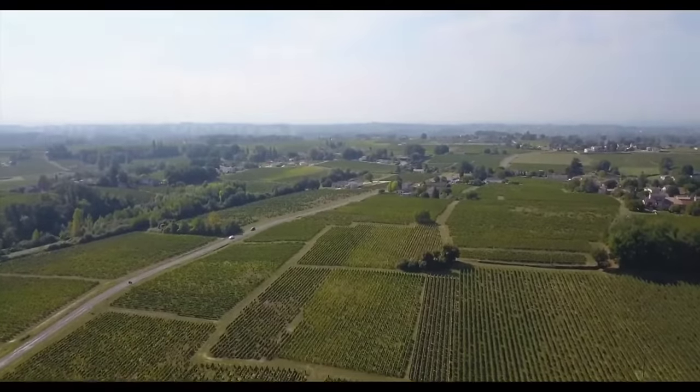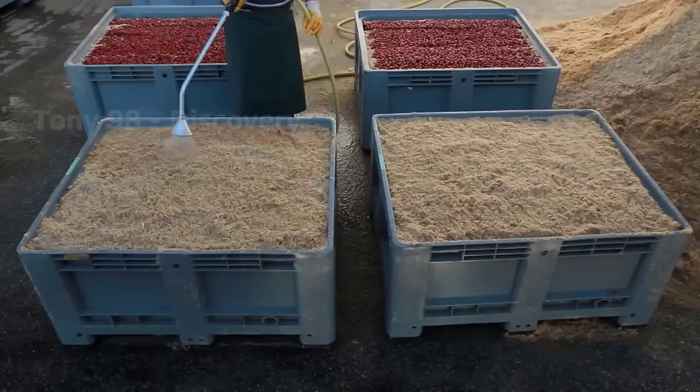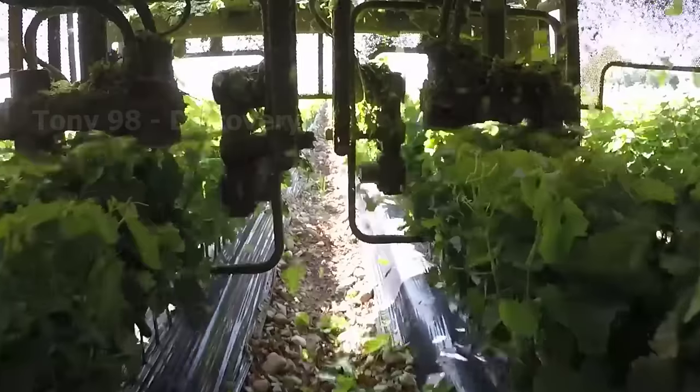Hello everyone. Today we are going to the vineyards of Europe to see how farmers here cultivate and harvest billions of grapes.